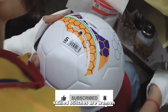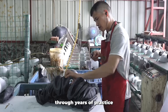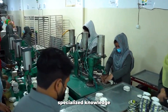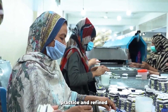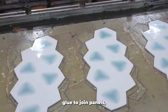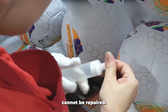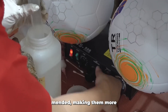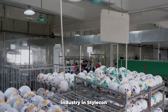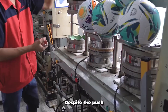The majority of these skilled stitchers are women, balancing factory work with substantial household responsibilities. Their expertise develops through years of practice, with specific hand movements becoming second nature after thousands of repetitions. This specialized knowledge can't be programmed into machinery — it's acquired through dedicated practice and refined through experience. While thermobonding has emerged as an alternative using hot glue to join panels, these balls come with significant drawbacks: they're more expensive to transport and cannot be repaired if damaged, unlike hand-stitched balls that can be mended, making them more sustainable despite higher initial production costs. The football manufacturing industry in Sialkot represents a fascinating intersection of traditional craftsmanship and modern sport.